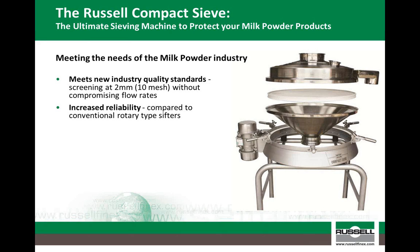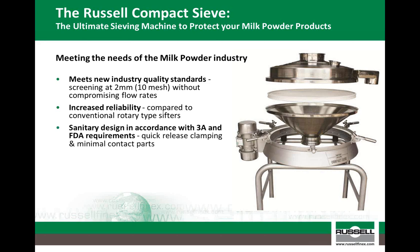When considering features that provide ease of cleaning, the Russell Compact sieve uses tool-free, quick-release clamping and minimal product contact parts, making it extremely easy to clean, as well as giving peace of mind that your equipment is clean to the highest standard. With all components using the highest quality materials meeting FDA and EU 1935 requirements, the unit has also recently received compliance to the 3A standard.